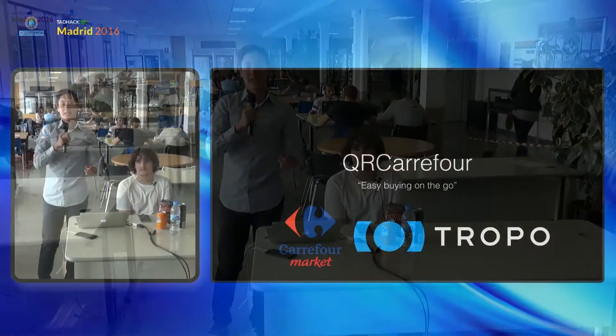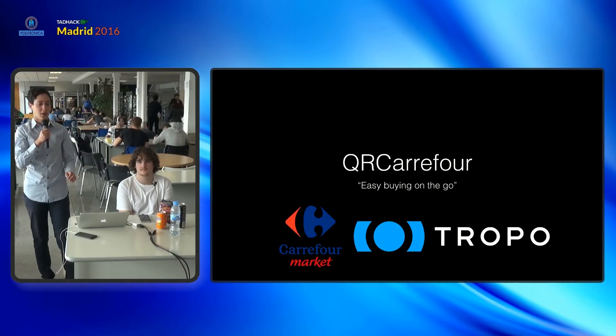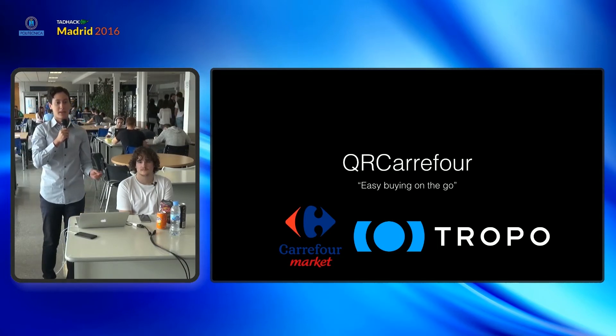Hello everyone, my name is Juan Antonio and my partner is Rafael. We are the developers of the Hub QR Carrefour. This hack was born with the idea of providing the same convenience you get in grocery stores, applied to supermarkets.